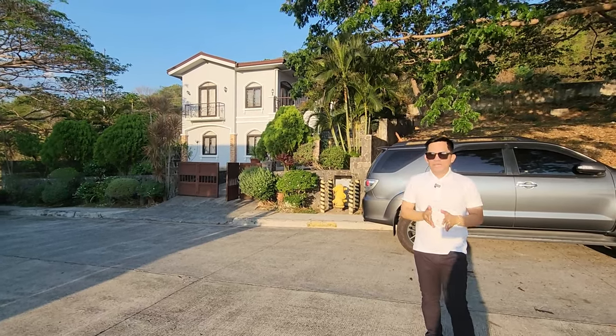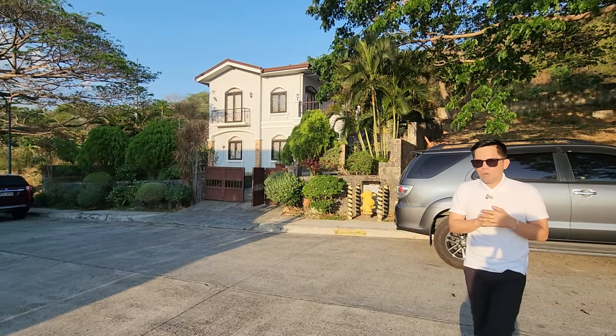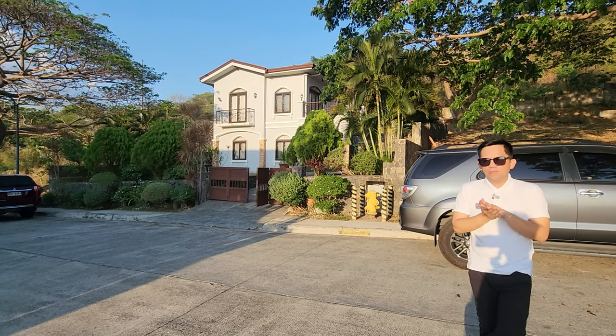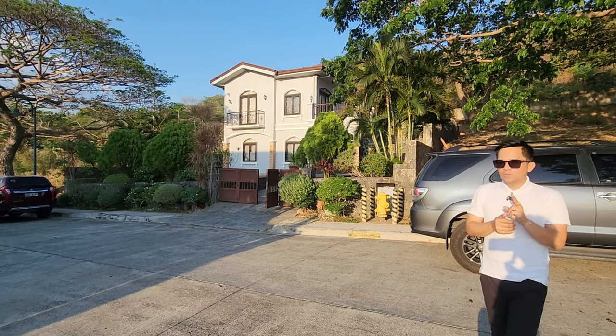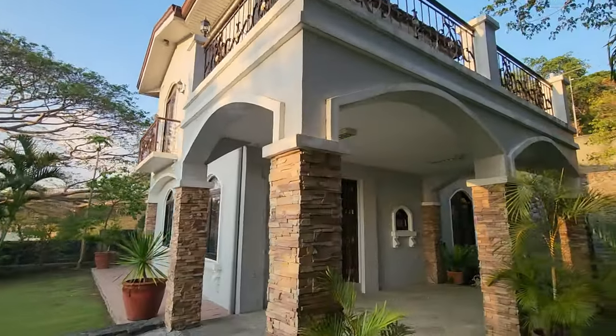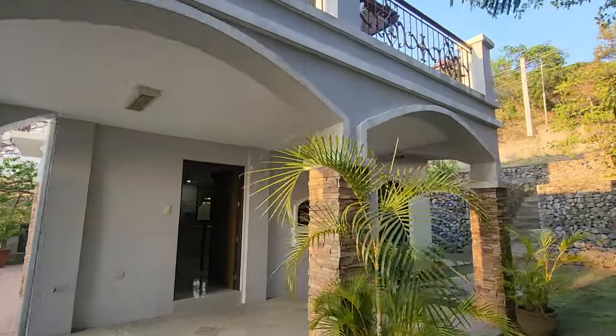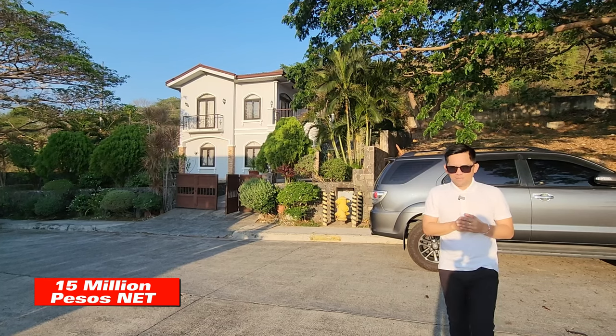Good day everyone! Today we're in Pontafuego to showcase a beach house, retreat house or vacation house with a total lot area of 432 square meters and floor area of 180 square meters. It's a property with two rooms, a single detached property with a nice garden. This property is located in Pontafuego and is selling in the market for 15 million pesos net.